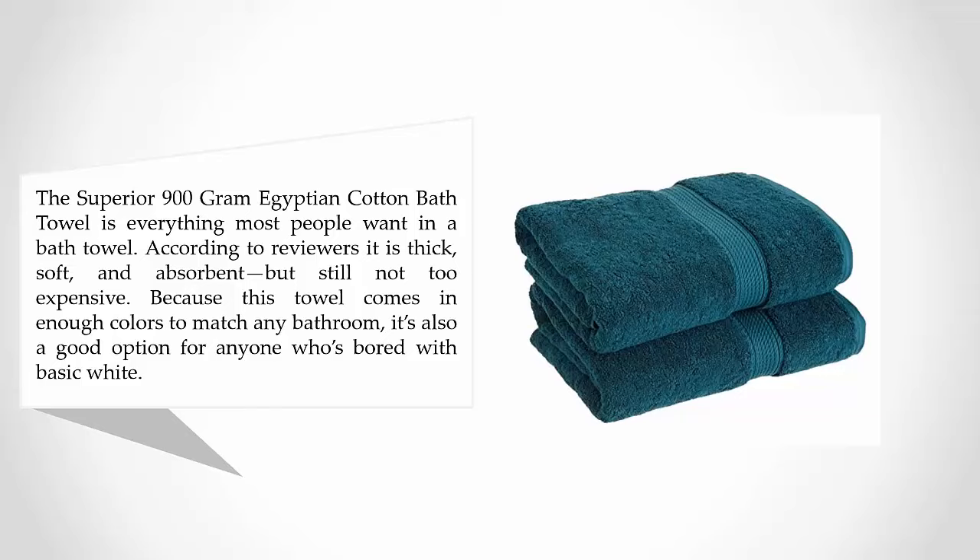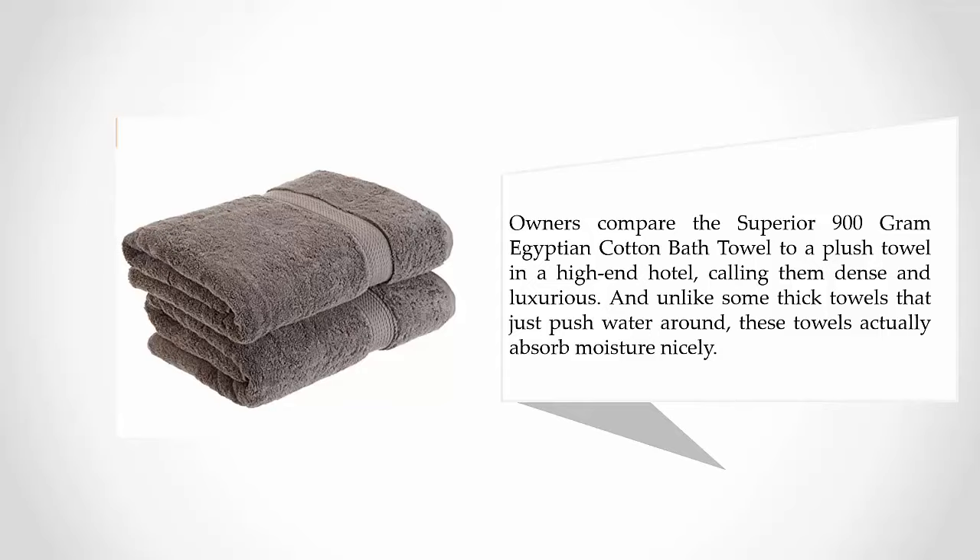At number two: Superior 900 GSM Luxury Bathroom Towels. The Superior 900 Gram Egyptian Cotton Bath Towel is everything most people want in a bath towel — thick, soft, and absorbent, but still not too expensive. Because this towel comes in enough colors to match any bathroom, it's also a good option for anyone who's bored with basic white. Owners compare it to a plush towel in a high-end hotel, calling them dense and luxurious. Unlike some thick towels that just push water around, these towels actually absorb moisture nicely.